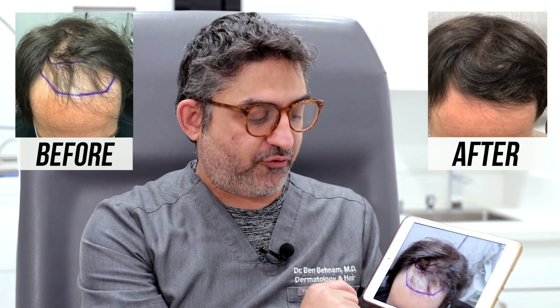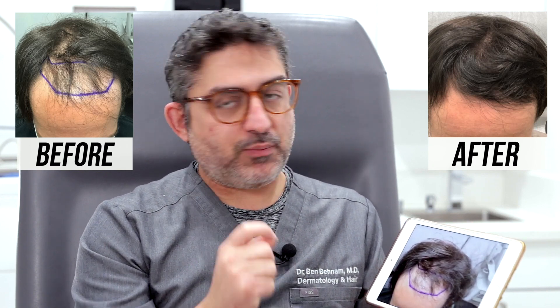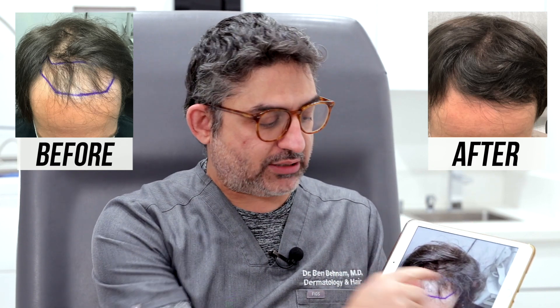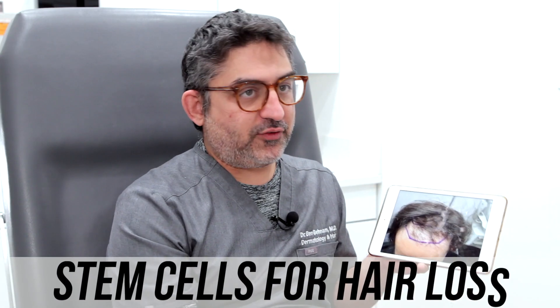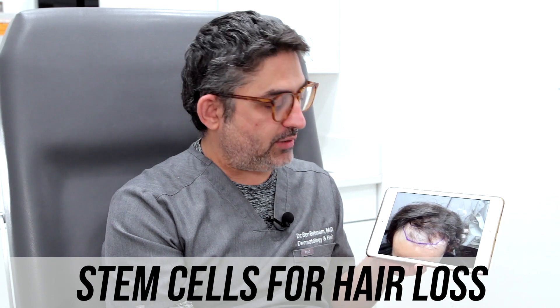So we treated him about four months ago. He came in, we numbed the area in the front, and we took our stem cell, mixed it with PRP, and injected the entire area. The patient finally came back and we're very excited to see basically how he turned out.